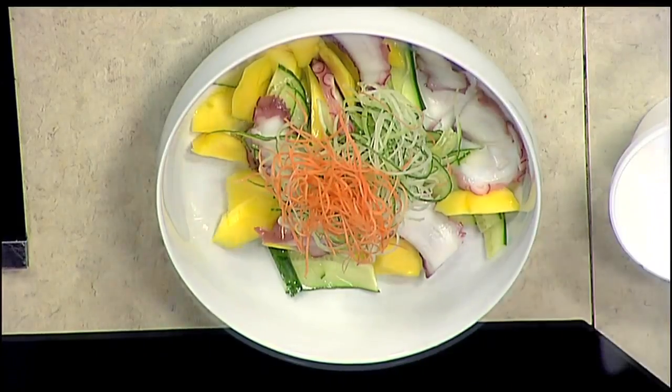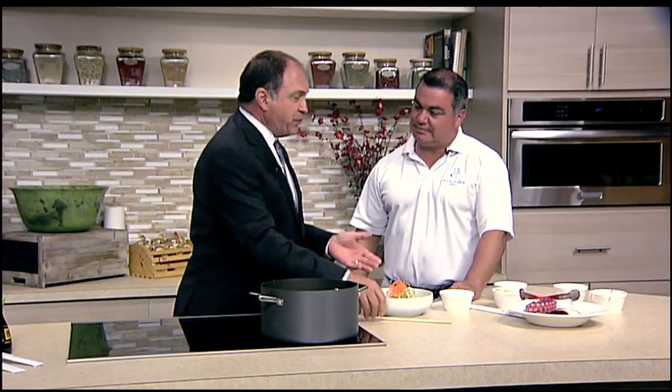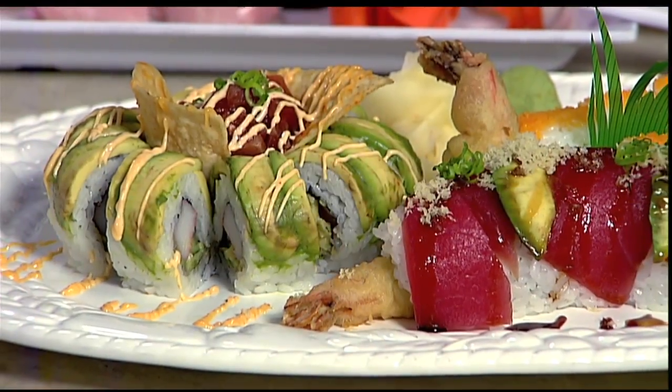This is your octopus mango salad — very, very refreshing. For warm weather, this is fantastic. People think about fresh seafood and sushi and everything, but it's not fishy at all. It's very light and refreshing and crisp. Oh, absolutely.